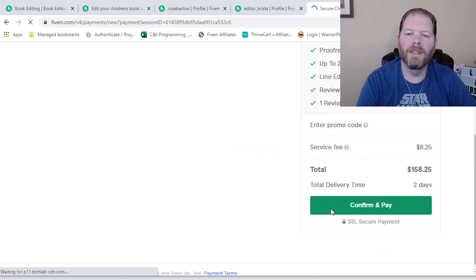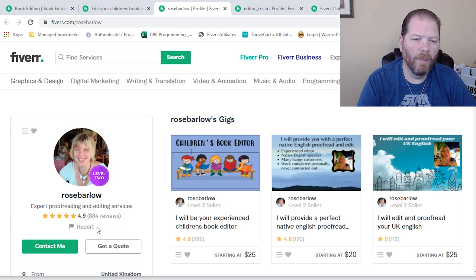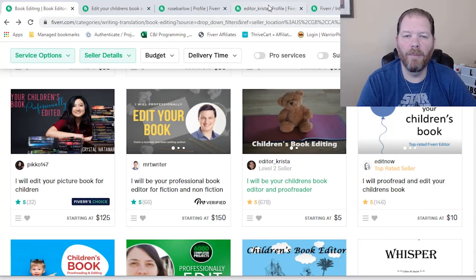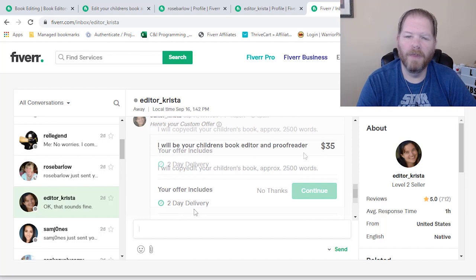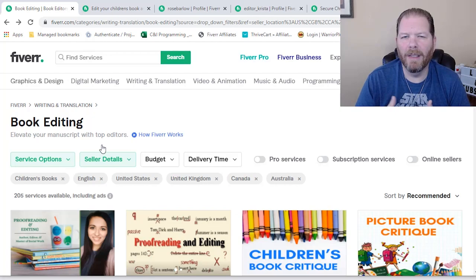Next up is Rose Barlow — 4.9 overall rating, 884 reviews. I reached out and they said they would do it for $100. Confirm and pay. Now last but certainly not least, Editor Krista — the one we saw to begin with. I reached out to her and, since the other ones are $100 and $150, I wanted to find one that was a little lower in pricing. She agreed to do it for $35 with a two-day turnaround. After confirming and paying with all of them, the requirements came up where each one asked for the file and a little bit of extra information depending on the gig. Then we just wait until we hear back and get the first edited files.